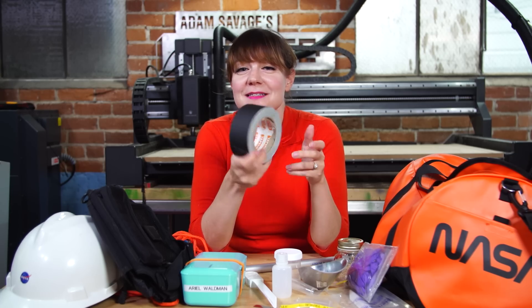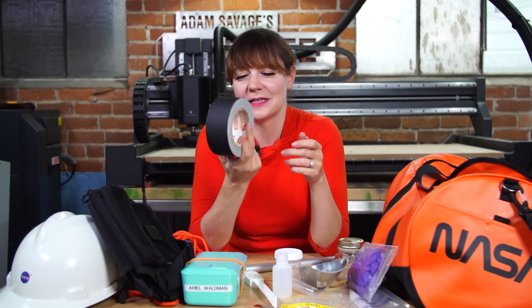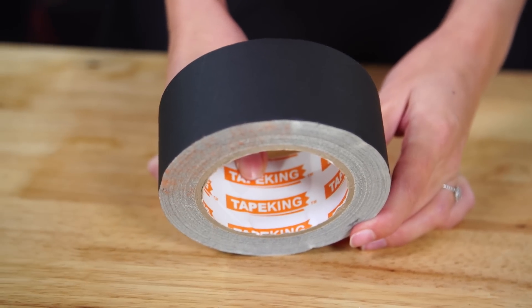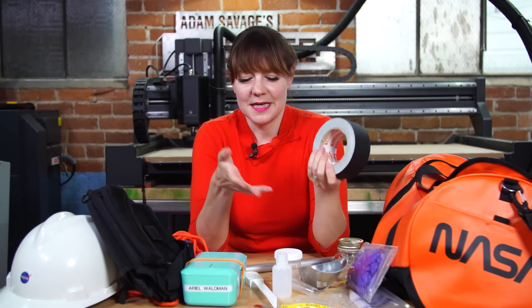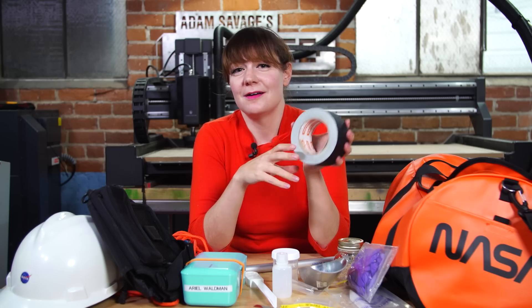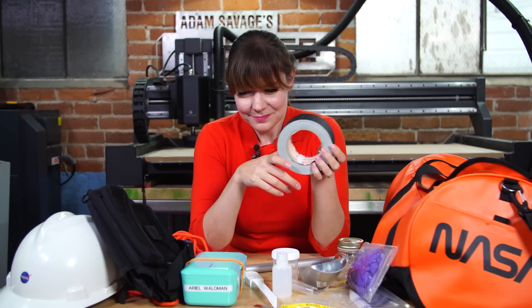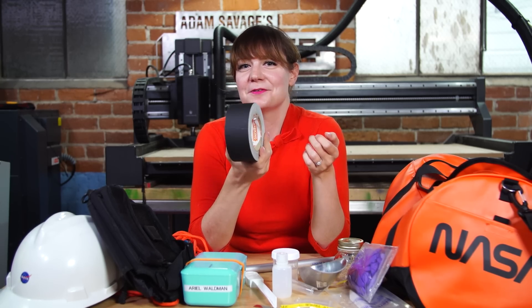I always take gaffer tape with me. This is actually something I learned from the crew at Tested — Norm Chan himself told me about gaffer tape years ago when we went and did a rocket launch video. This is like the best tape. If you're going anywhere, it means you can fix things, you can tape things up. If one of your jars cracks, you can use it. You can use it for labeling — all sorts of things. It's just my go-to everything tape, and now I bring it with me on every expedition. This has come with me to Antarctica, has come with me on a deep sea expedition, and when I've road tripped, this is always with me.